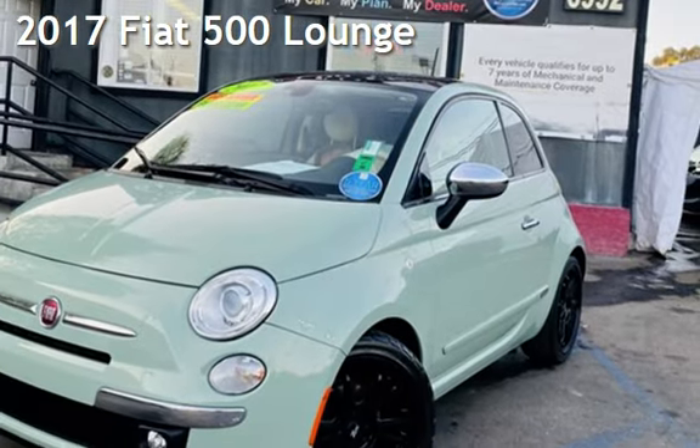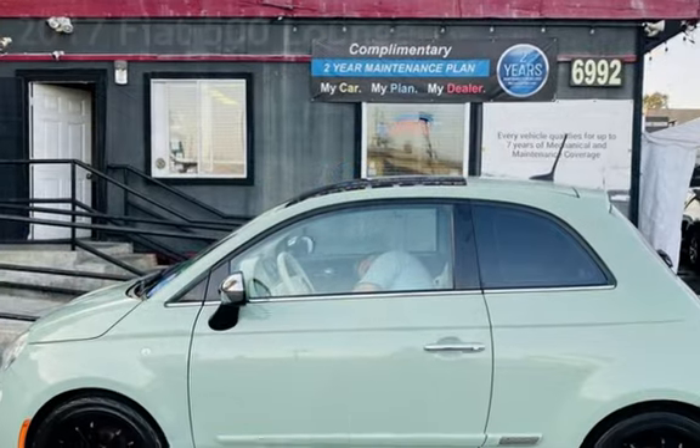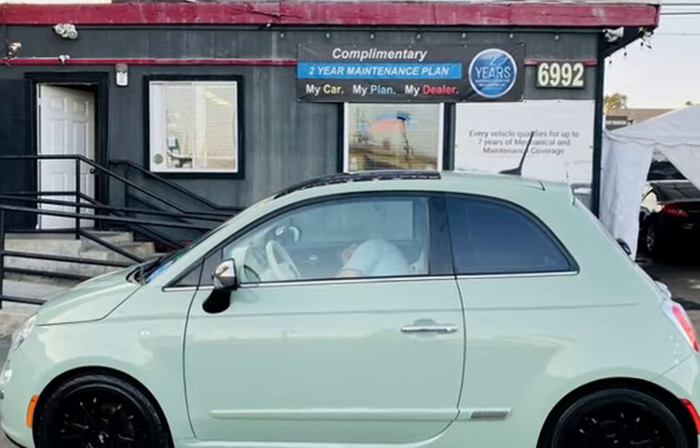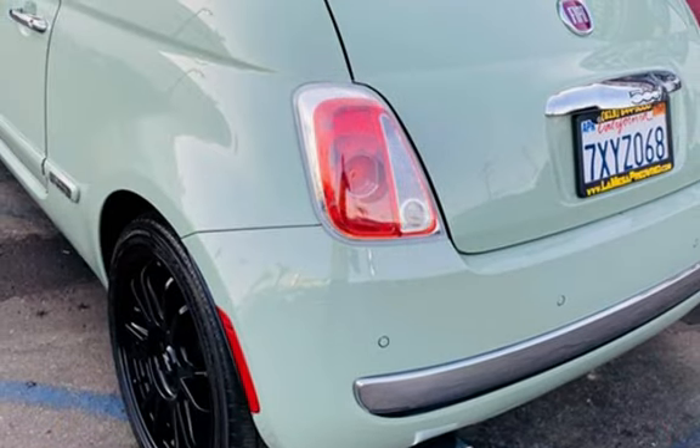Presenting a pre-owned 2017 Fiat 500 Lounge. This two-door hatchback has a four-cylinder, 1.4-liter i4 engine, with front-wheel drive and an automatic transmission.